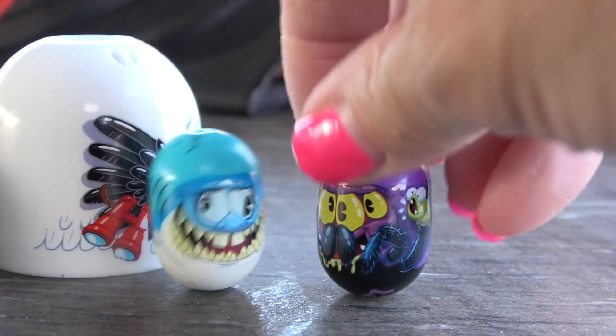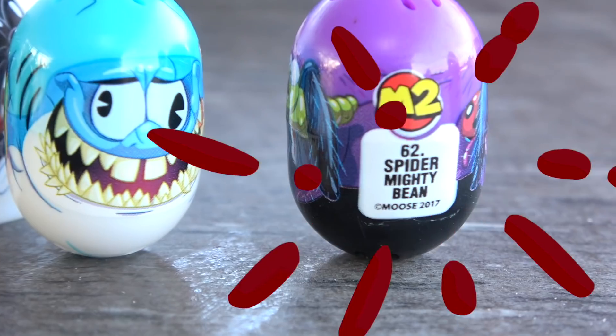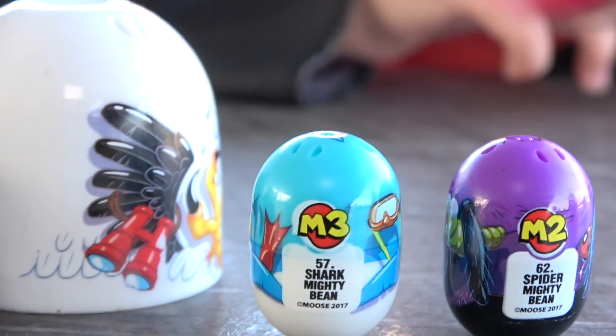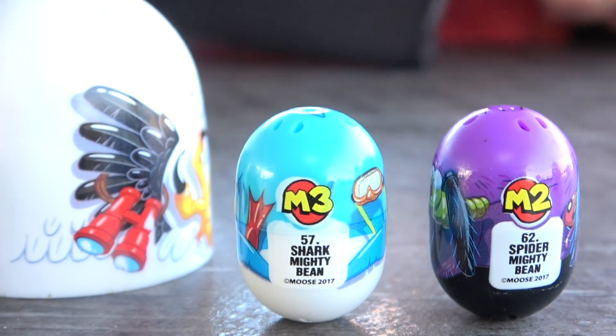What does the back of this creepy guy say? A spider! It is! You were right! It is a spider! And what does this one say? I like this one! Shark! Oh, I like the shark!